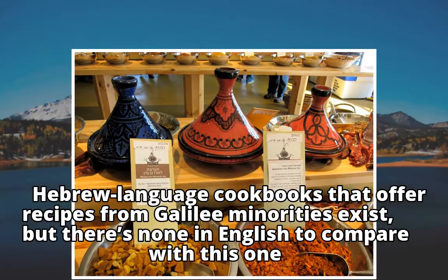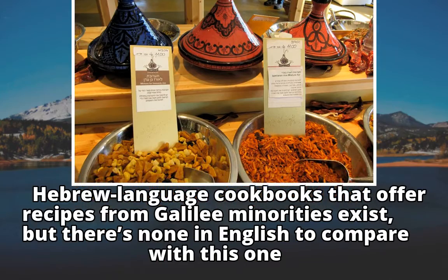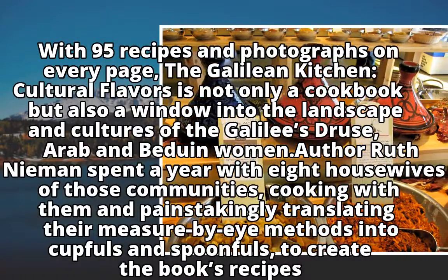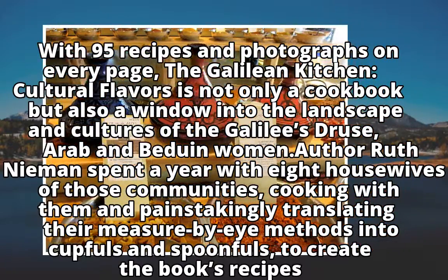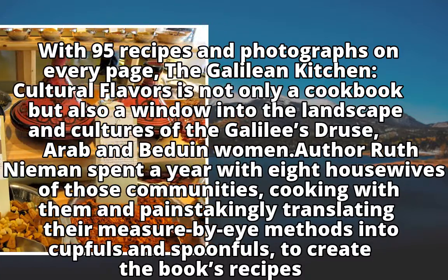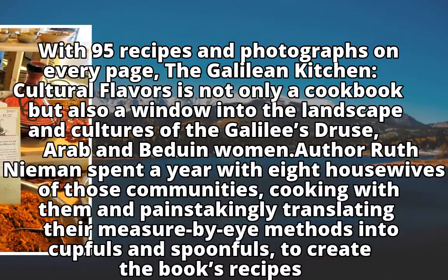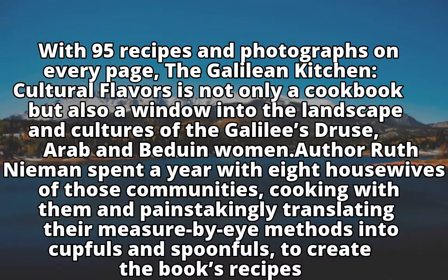Hebrew-language cookbooks that offer recipes from Galilee minorities exist, but there's none in English to compare with this one. With 95 recipes and photographs on every page, The Galilean Kitchen: Cultural Flavors is not only a cookbook but also a window into the landscape and cultures of the Galilee's Druze, Arab and Bedouin women. Author Ruth Neiman spent a year with eight housewives of those communities, cooking with them and painstakingly translating their measure-by-eye methods into cupfuls and spoonfuls to create the book's recipes.